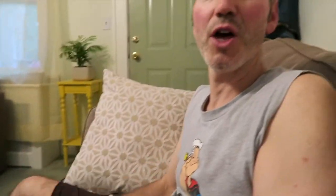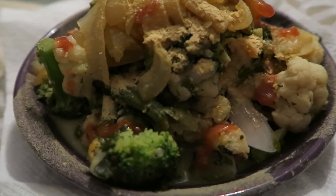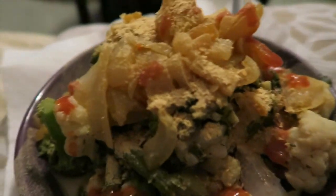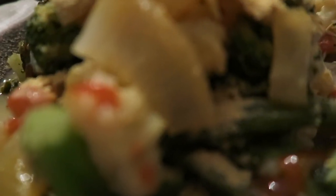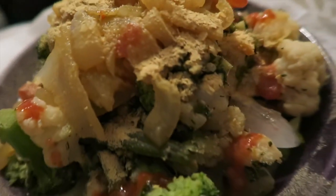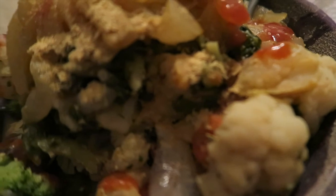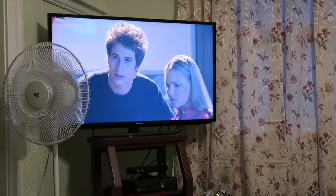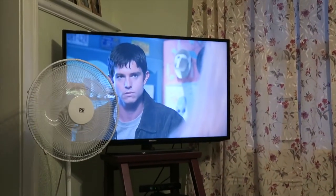We got a vegetable stir-fry — some broccoli, green beans, cauliflower, onions. I also sautéed some onions to put on top, and got some beans. We're watching Roswell again. That's it for tonight, good night.